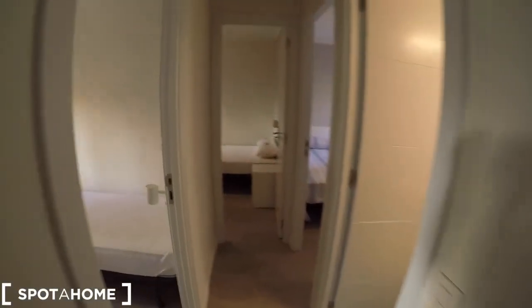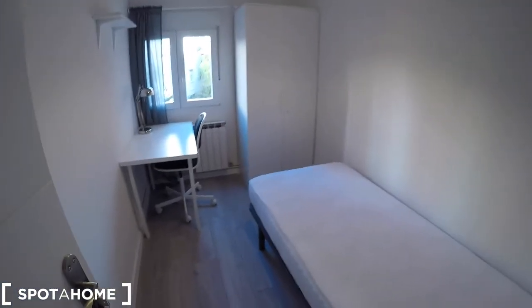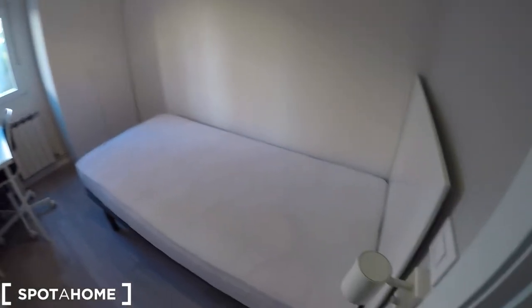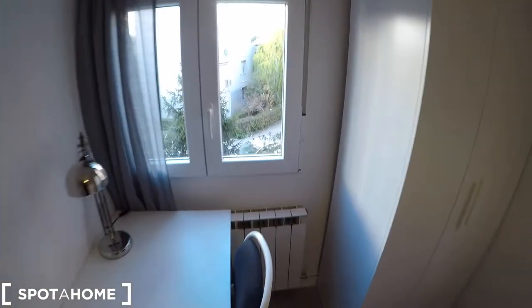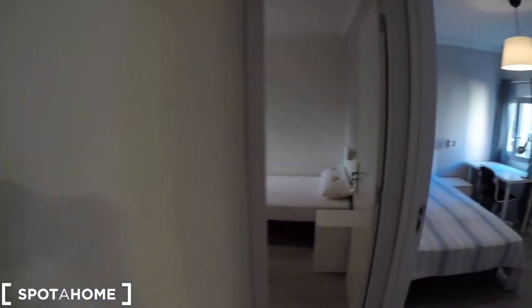Now we are going to check bedroom number one, bedroom number two, bedroom number three, and the bathroom. This is bedroom number one — every single bedroom in this apartment has its own private key, which is very convenient to keep your privacy. We have a single bed, a desk, a chair, a little lamp, a ceiling heating unit, and a window with a street view. We also have a standalone closet with some space for your belongings. This is how bedroom number one looks — there's a little lamp here, perfect for reading.